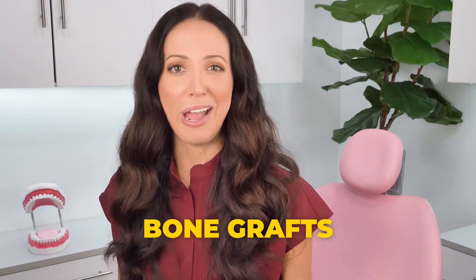What is a dental bone graft, and why would you need one? Let's talk. Hi everyone, my name is Whitney and I'm a dental hygienist here to talk about bone grafts.